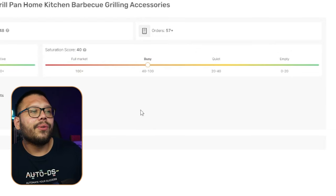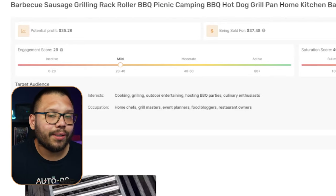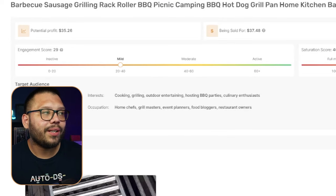On the saturation score, it's kind of busy — not yet full market, but there are a few of these in the market. Looking at both scores together: there's not a lot of engagement on social media just yet, but there is starting to be some market saturation. That tells me people are selling it but not marketing it. This is where you can come in and take advantage — find maybe one to five people posting about it, get in there, and start trying to take over with your own content.